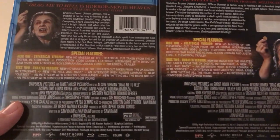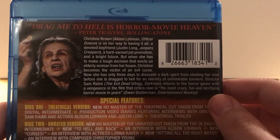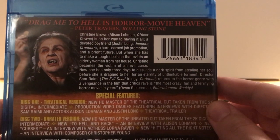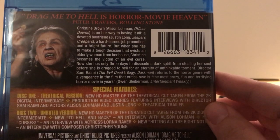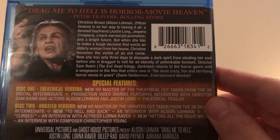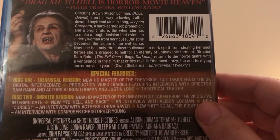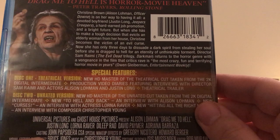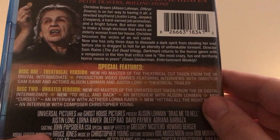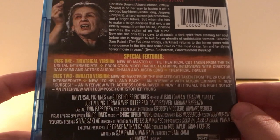The slip cover is the same as the front cover artwork. Let me read the back real quick: Christine Brown — Alison Lohman — is on her way to having it all: a devoted boyfriend, Justin Long from Jeepers Creepers, a hard-earned job promotion, and a bright future. When she has to make a tough decision that evicts an elderly woman from her house, Christine becomes the victim of an evil curse. Now she has only three days to dissuade a dark spirit from stealing her soul before she's dragged to hell for an eternity of unthinkable torment. Director Sam Raimi returns to the horror genre with a vengeance. Critics call it 'the most crazy, fun and terrifying horror movie in years' — though I haven't seen it in forever, so I don't know if I'd call it terrifying; it was a creepy film and the effects are pretty good.